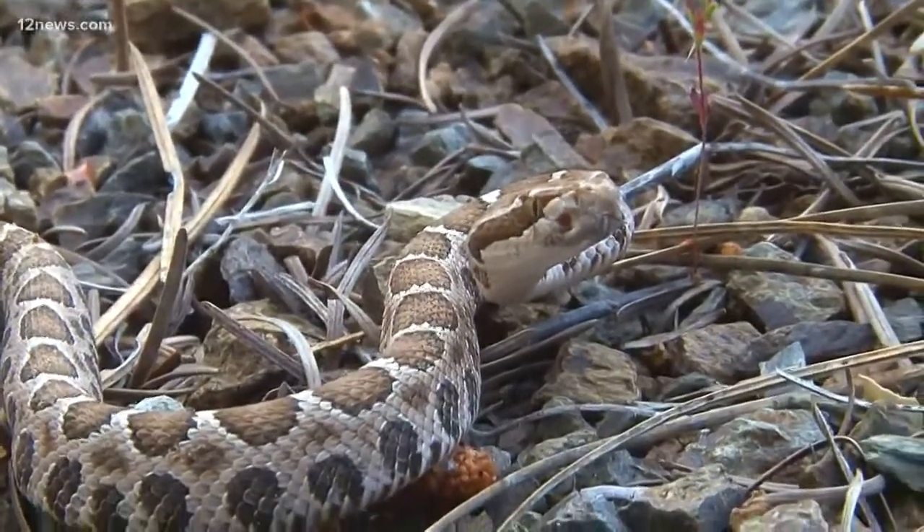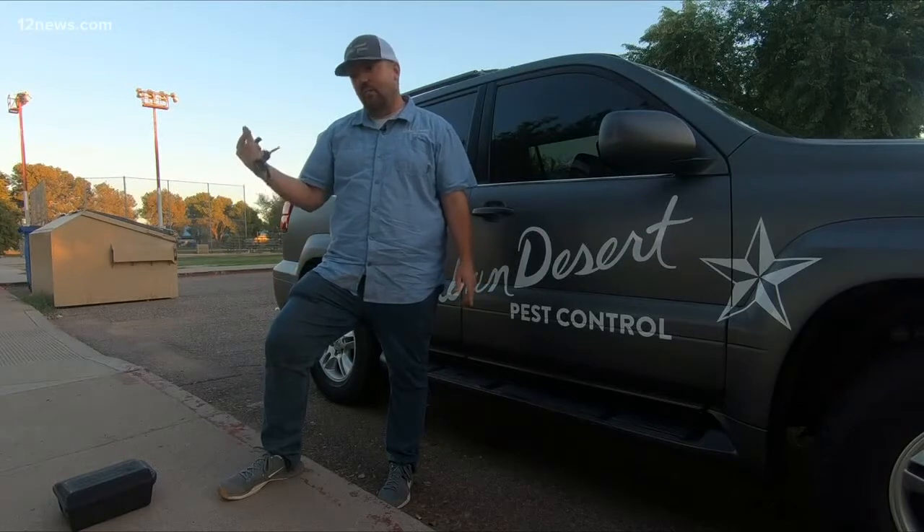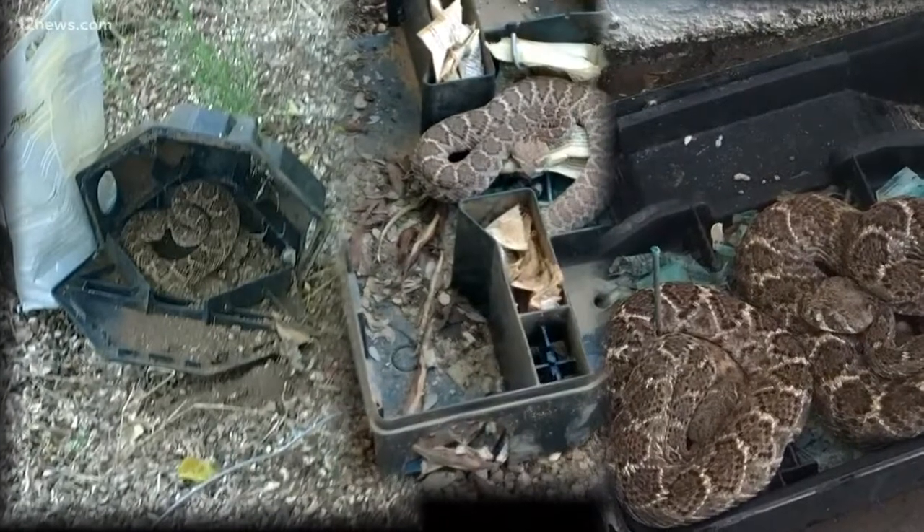Desert rattlesnakes are outsmarting their prey. The rats had been all over in that box eating the bait, and the snakes were like, 'I know by enough marking and activity there's going to be a meal for me later, so I'll just kick back and wait.' And that's exactly what they were doing. And snakes all over the valley are doing the same thing.